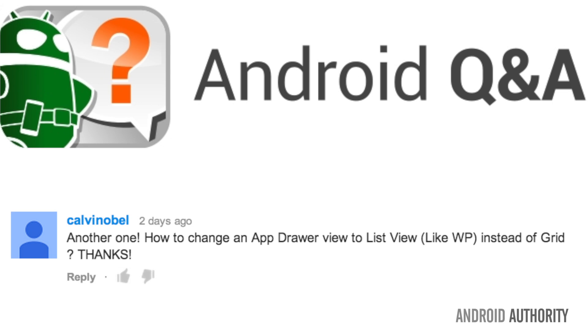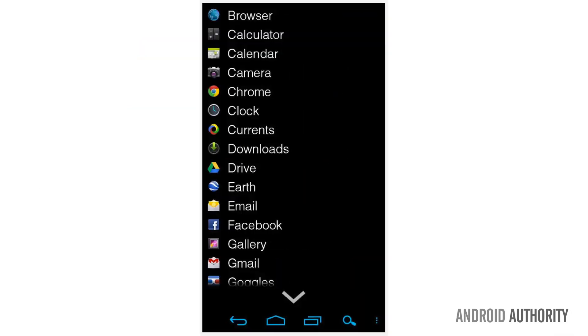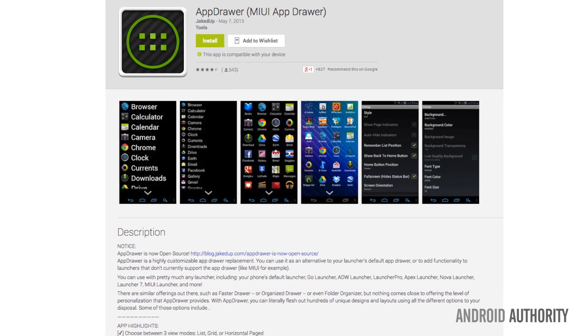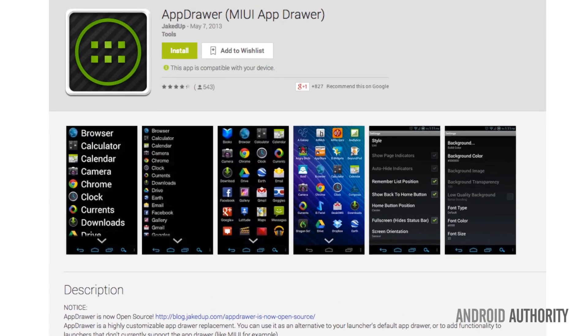Kelvin asks: how do I change my app drawer view to a list instead of a grid? For those who don't know, Kelvin wants to take the grid view on his phone and change it to a list view. I found an app in the Google Play Store called App Drawer that allows you to do that and many other customizations. Please try it out and let me know in the comments how it works — I haven't tried it myself.